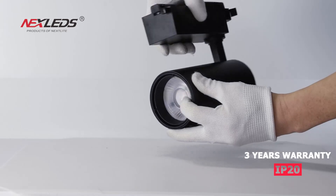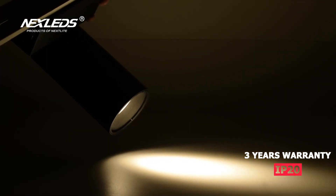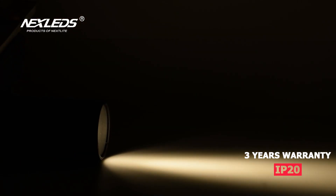Color temperature options available: 6500K, 4000K, and 3000K. It is suitable for home, shop, hotel, exhibition hall, and more.